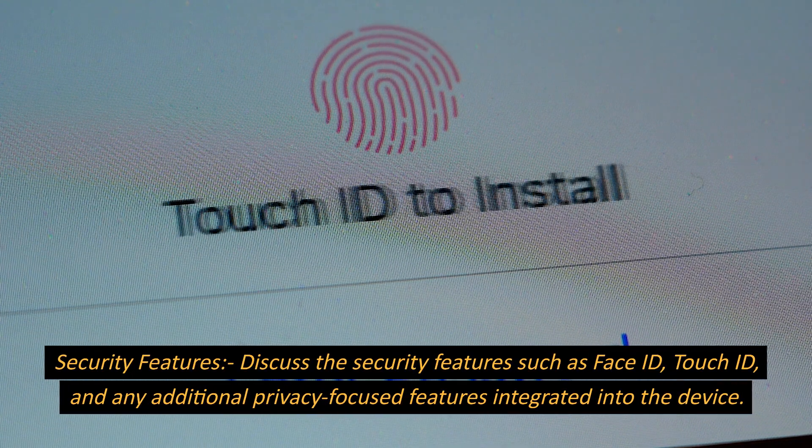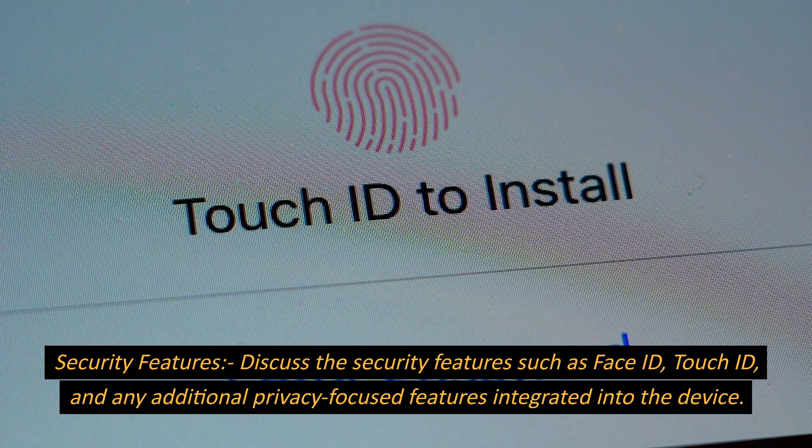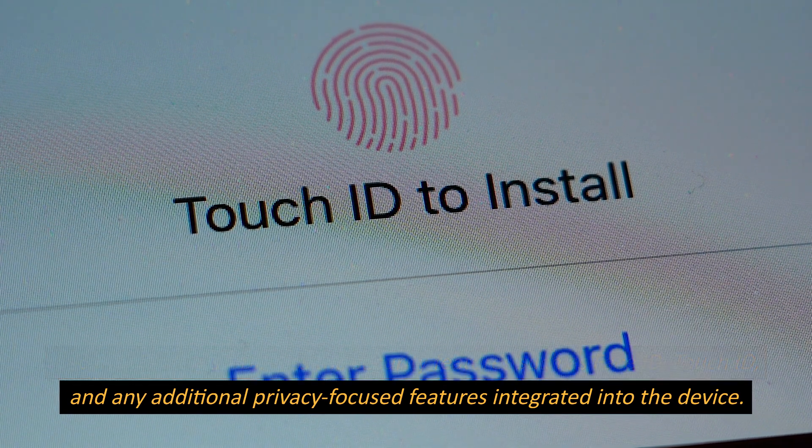Security Features. Discuss the security features such as Face ID, Touch ID, and any additional privacy-focused features integrated into the device.